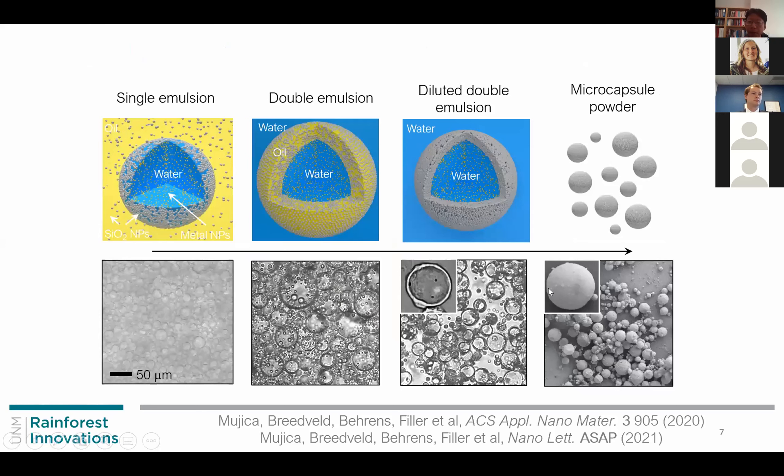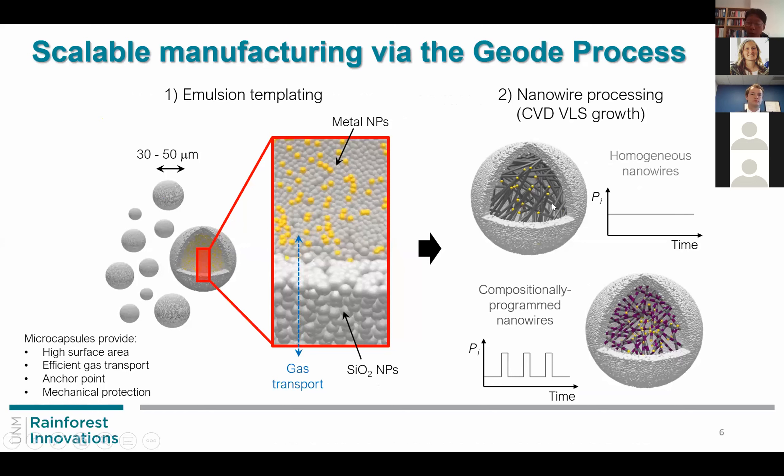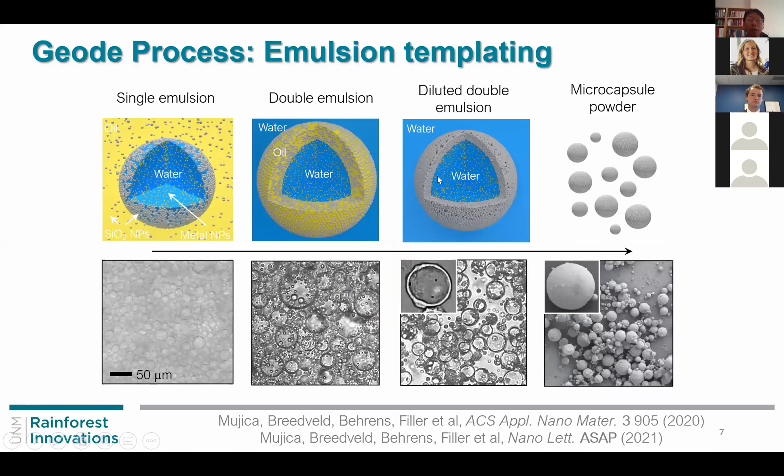We have a large surface area so that nanowire growth is the best process, and we use a fluidized bed reactor for such growth. First we prepare the silica shell wall, then grow the nanowires inside. For the wall formation, we use a double immersion templating method. In the water system, silica particles reside in the oil phase and the metal particles reside in the water phase, so after combining the oil and water we obtain microcapsule powder with metal nanoparticles inside, and the wall is permeable to gas transport.